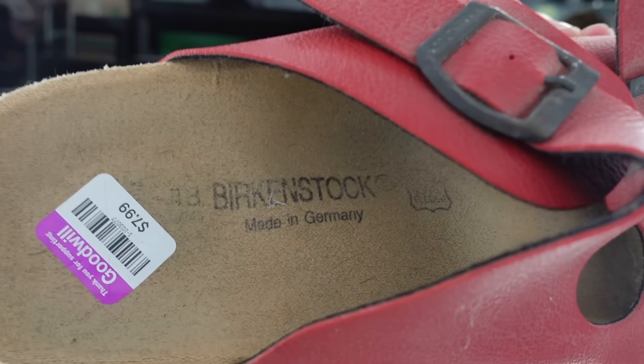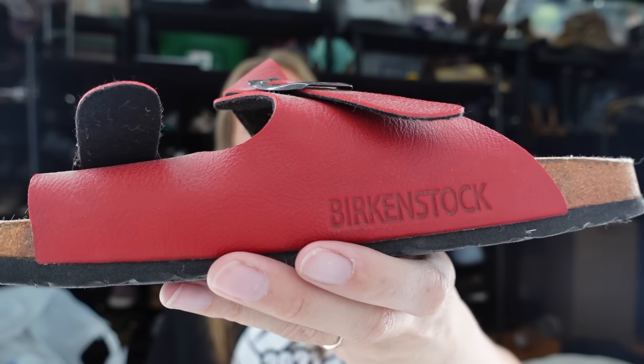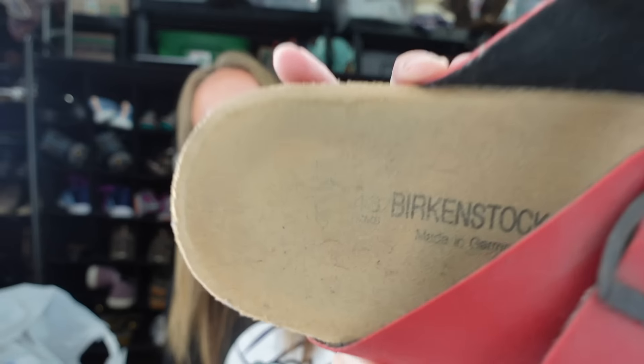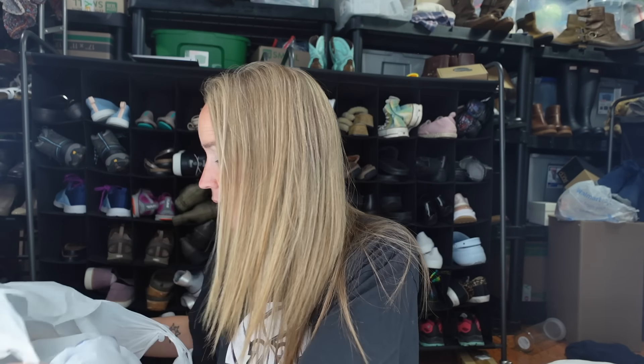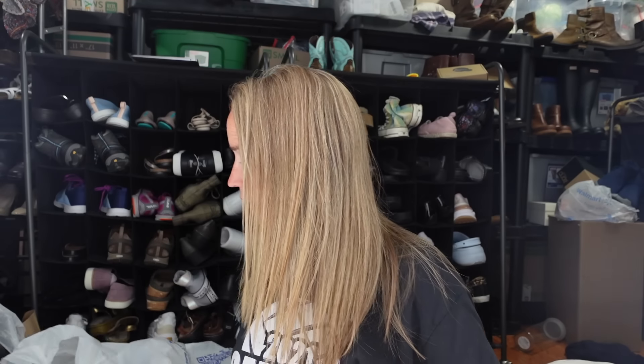Next - are these real or fake? I think they're real Birkenstocks. It says Birkenstock on the buckle, the side, and the inside, so I don't know why I'm second-guessing myself. They're red leather sandals and were $7.99. It's a little hard to read the size because it's worn off, but I think it says 43 - I'll figure out the sizing when I list them. Birkenstock sandals for eight dollars - yes please!